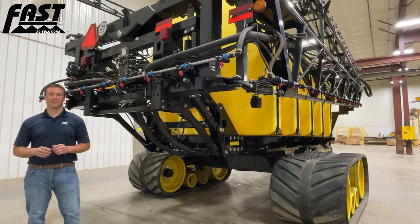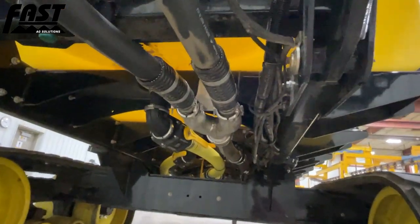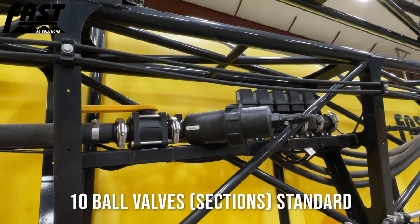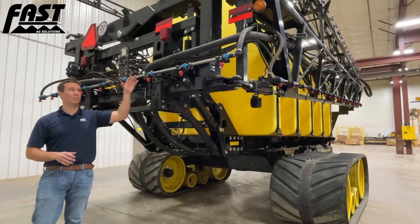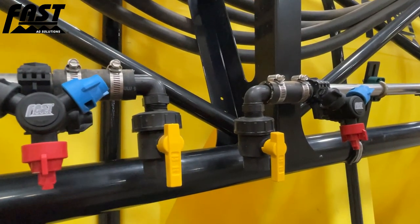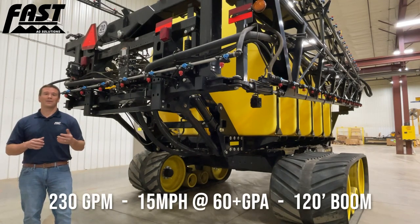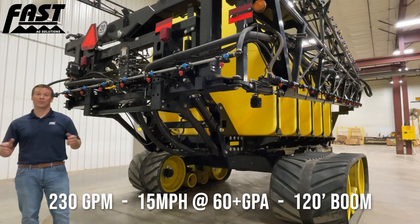To achieve the high flow rates standard on this sprayer, we utilize a three-inch hose coming off the pump that goes into a stainless steel diverter, which feeds out to two two-inch lines going into each ball valve bank mounted on the main wing of each side of the sprayer. We have 10 ball valves standard, using a T-Jet 450 ball valve. For plumbing across the boom, we use stainless steel wet boom with T-Jet high-flow nozzle bodies, plus a standard flush-out valve at the end of each boom section. This entire package delivers 230 gallons per minute — 15 miles per hour at just over 60 gallons per acre with a 120-foot boom.